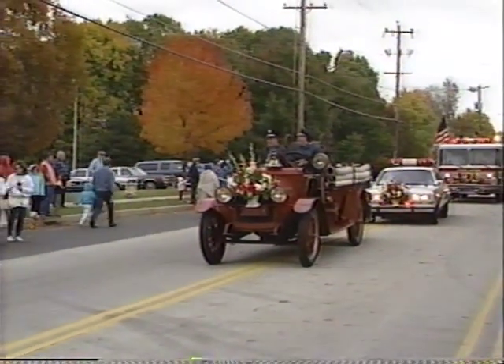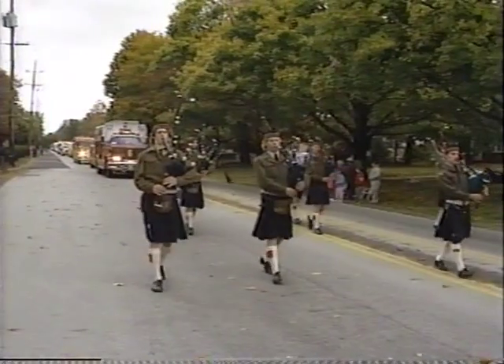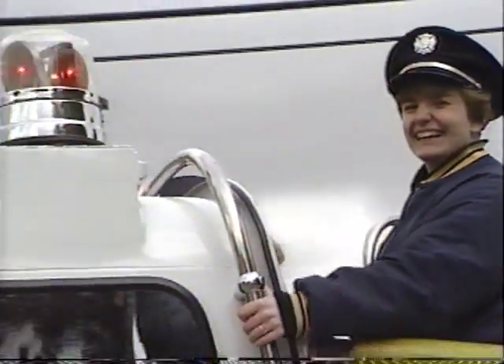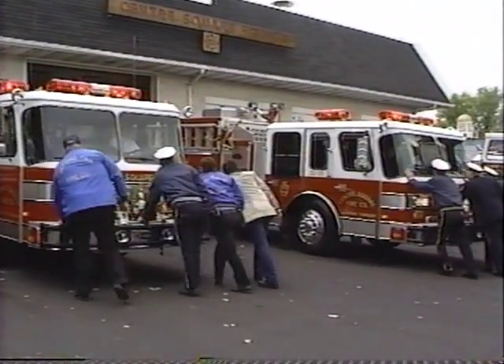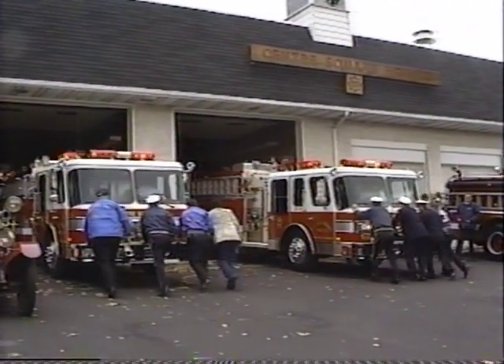Eventually you're going to see some volunteers replaced with paid people, particularly during the daytime. That is one of the biggest problems facing a volunteer fire service — getting people out of work. A lot of employers can't afford to let one or two, or sometimes three of their employees out during the day for three or four hours at a shot.